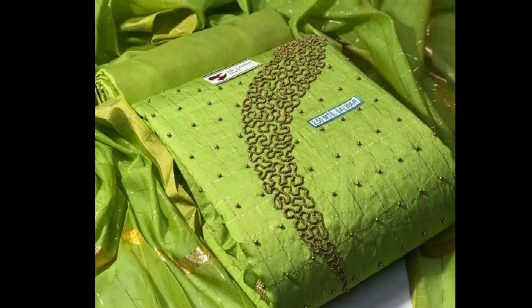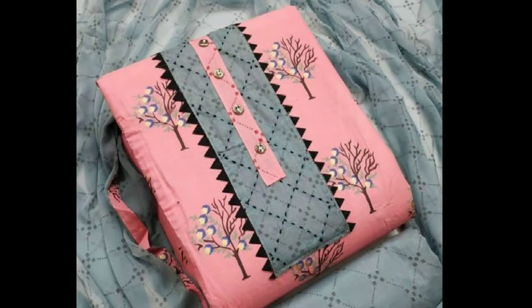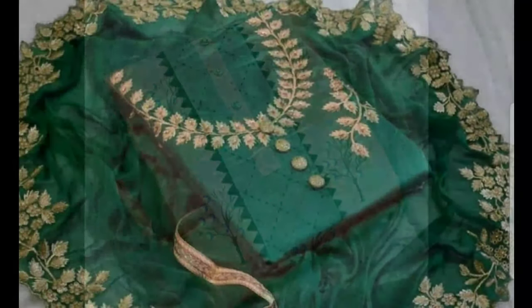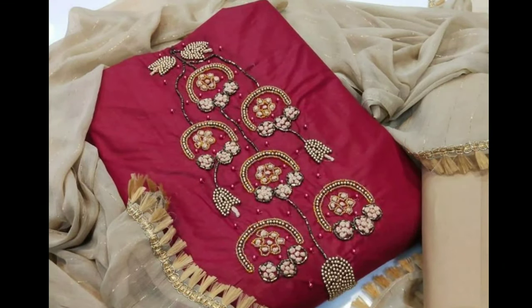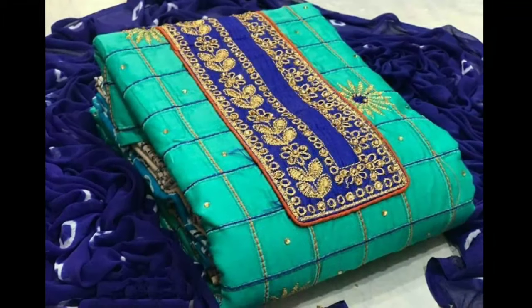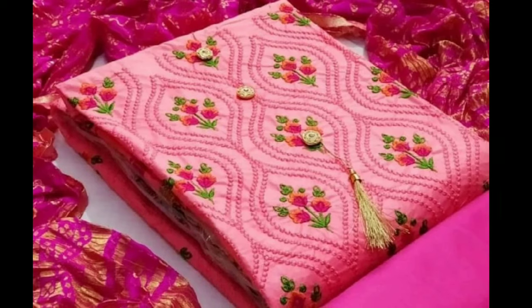Another fact about fabrics to keep in mind is the type and quality. Dress materials can be made out of any kind of fabric. If you need it for simple daily use, cotton is the best option. For a shinier and glossier look, silk and satins are the best. But be sure of the quality of the fabric too. Don't go for the worst quality materials just because of the cheap price — this is the biggest fashion blunder you can make, and you may have to discard it after the first wash itself.